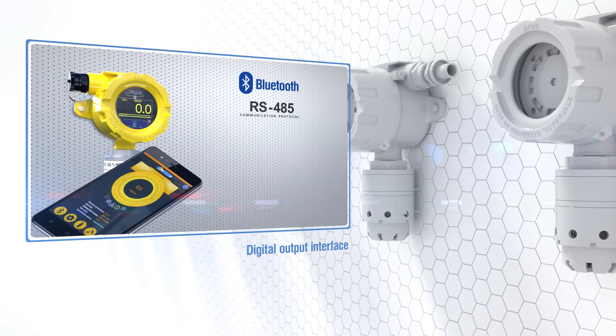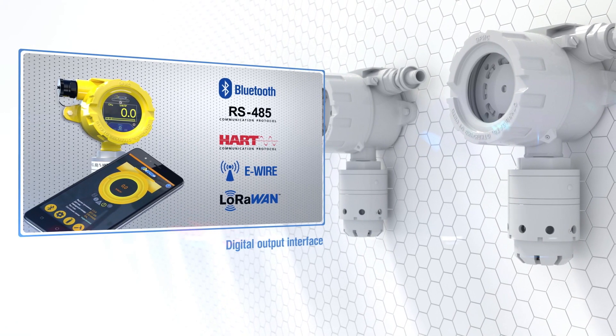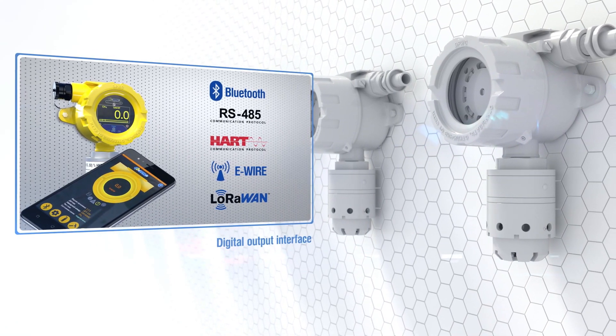The detectors transmit digital signals by wire and wireless protocols such as Bluetooth, RS-485, Hard and E-Wire, and LoRaWAN.